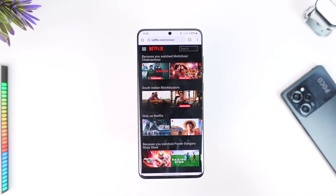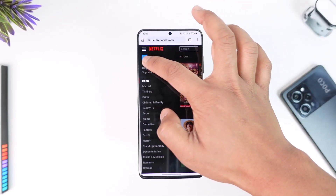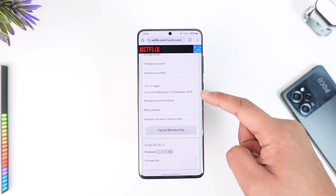From your browser, go to netflix.com and log into the account for which you want to cancel auto payments. Then tap the three lines option from the top left, and go to the option that says Account.